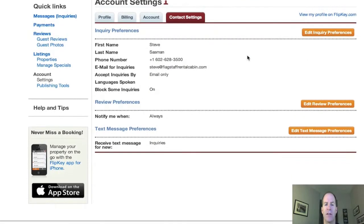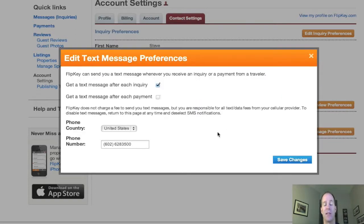When you've done that, you're going to go down to edit text message preferences. This is very simple, but sometimes it helps to know where things are. Now, hit this checkbox here that says get a text message after every inquiry. You can also opt in for a text after each payment, but I prefer not to — I just don't think it's important.